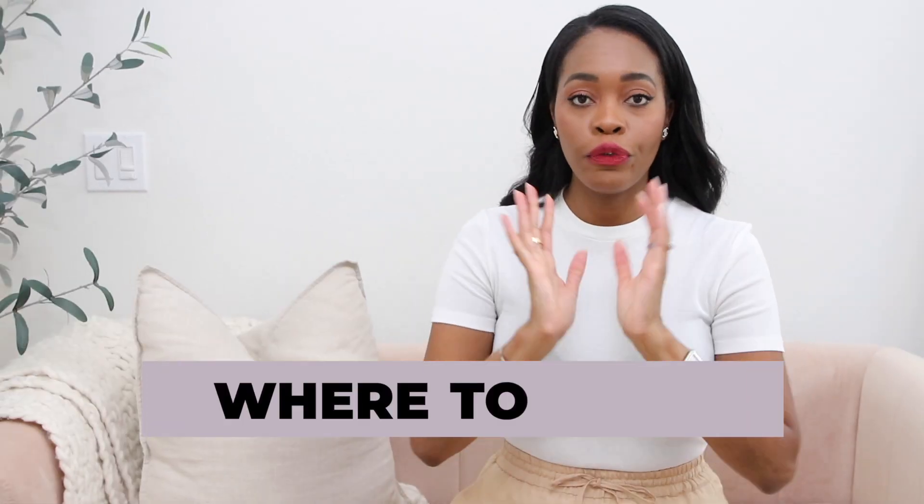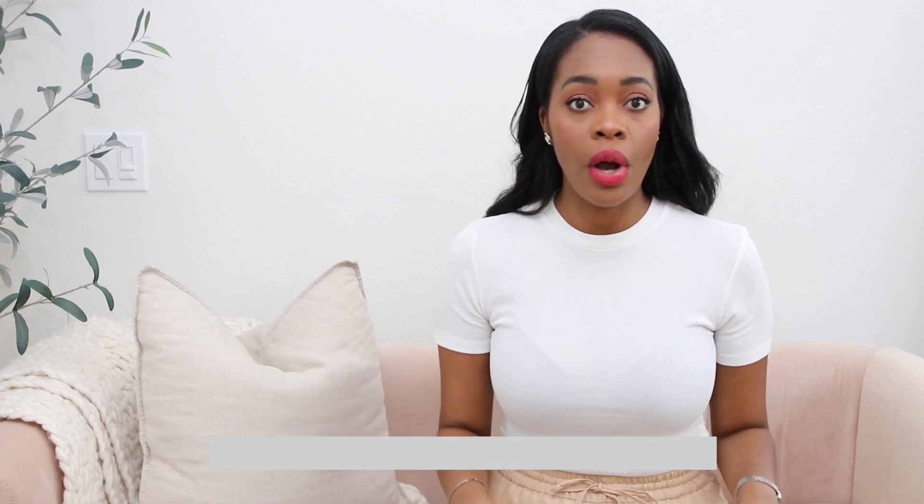That's it for where to shop affordable summer fashion. There are lots of other stores out there, but these are the ones I like to go to. Some of these you may have shopped at before or forgotten about — doing this video reminded me of Cotton On and Uniqlo! I hope this was useful and helpful. If you have any questions leave them below, and don't forget to subscribe to my channel, especially if you're into classic or elevated fashion — or wanting to move that way. I'll see you in the next video.